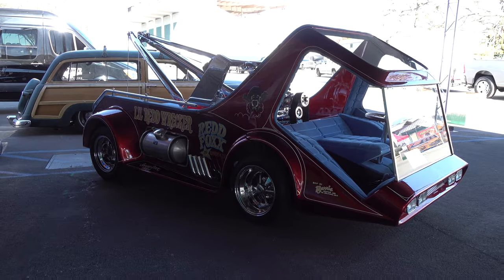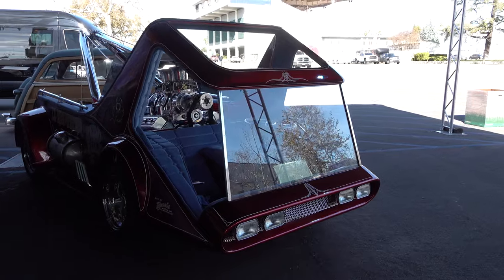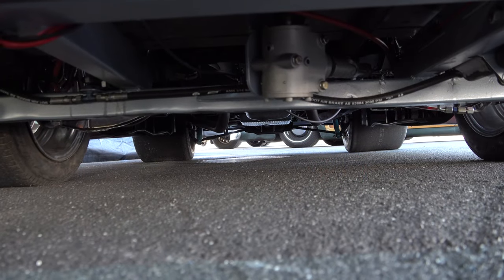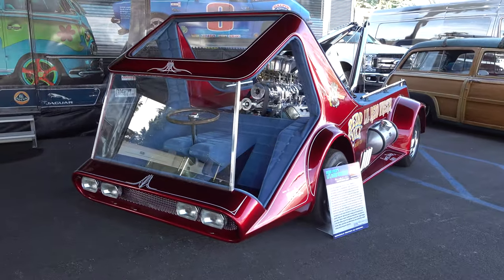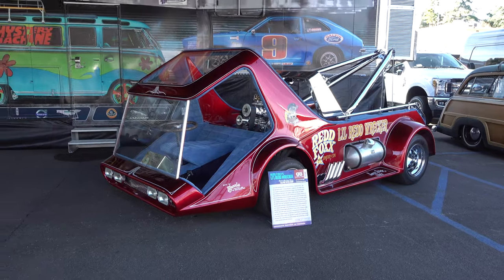Cool though - whatever the real deal is on that, I don't know. I was around but I wasn't, so I have no idea. I thought it was interesting though. It's got a hydraulic gas pedal. I dig it.